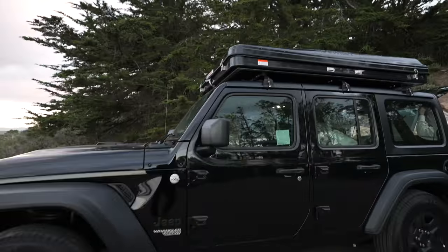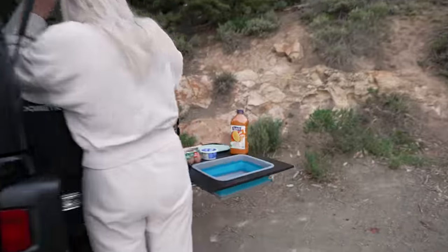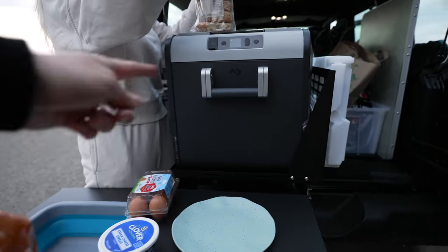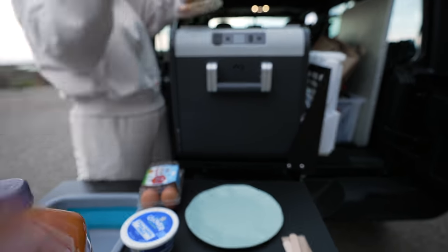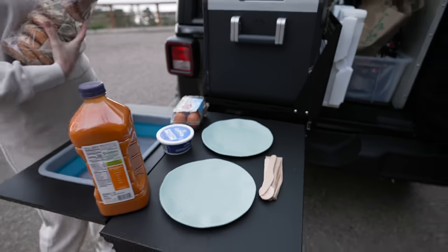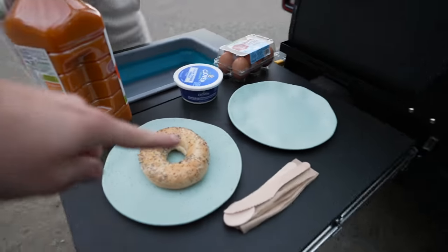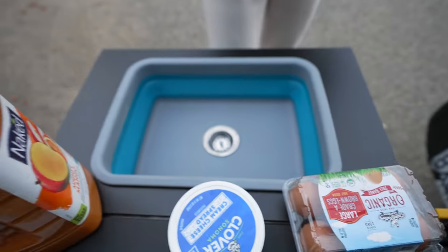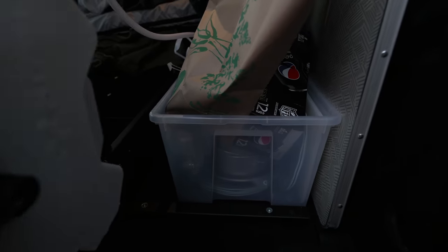Not only is it good looking, but it's also super practical. Here in the back we have our own kitchen set up. We have a fridge right here that cools itself off while we're driving, and then we have our little kitchen station. We can make breakfast here, my wife is making good food. You can have a cleaning station where you can wash all your dishes, and there's even propane stuff back here that you can use.